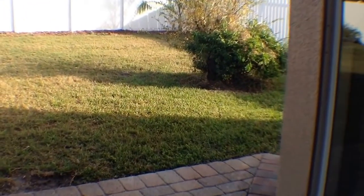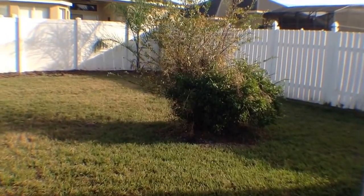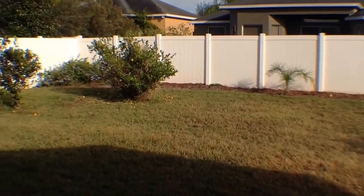Let's go ahead and take a peek outside out back here. You do have a covered patio. The backyard is completely fenced in, very nicely landscaped, and you also have fruit trees back here as well.